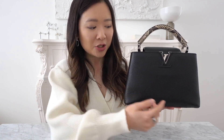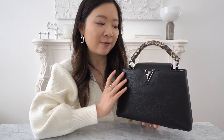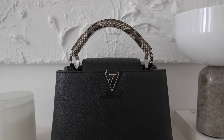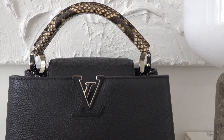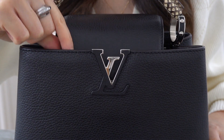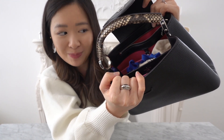The Capucine BB measures 27 centimeters across, 18 centimeters in height, and 9 centimeters in depth. This version features full-grain Taurillon leather with a single python handle, leather-wrapped Louis Vuitton initials, silver hardware with jewel-like handle mounts, rivets on the rings of the handles that symbolize the iconic Louis Vuitton trunks, a monogram motif on one of the flaps, and a full cowhide lining with a hot pink interior.